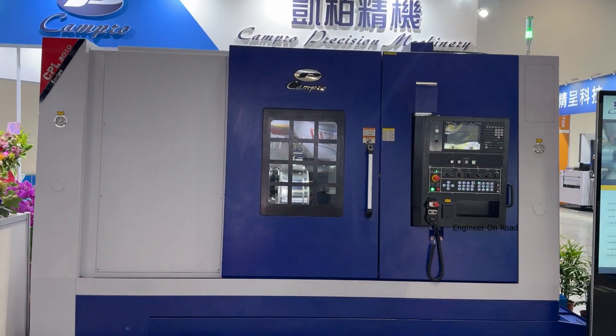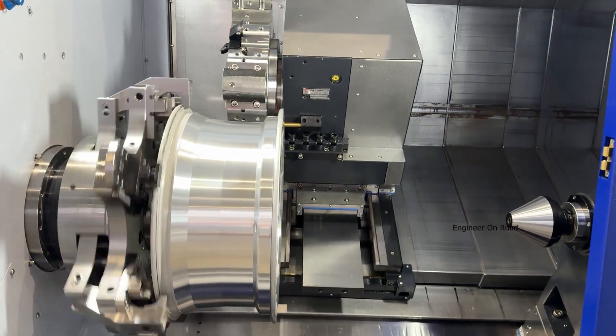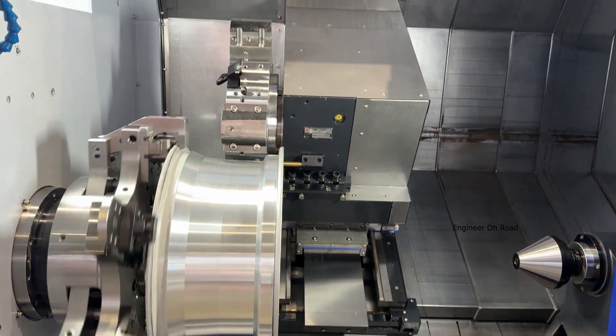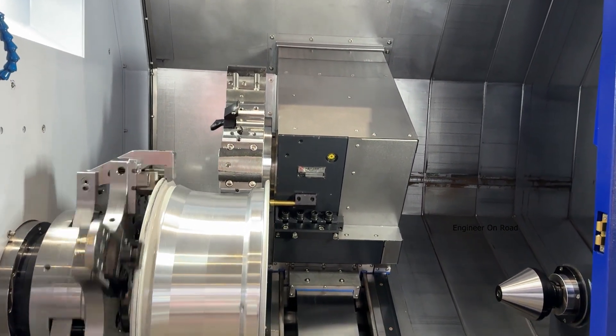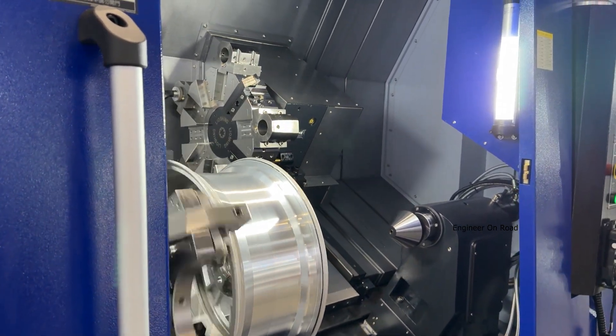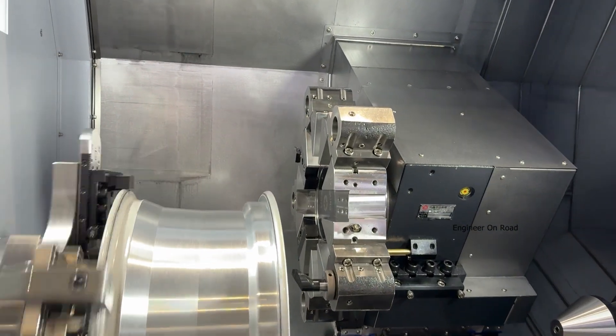This machine looks like a very general type of turning lathe, but we are using this turning lathe to machine car wheels — making them very thin. Then we put carbon fiber on it to make it rigid. The goal is to make the car wheel lighter, which saves car energy.